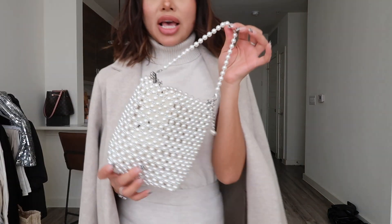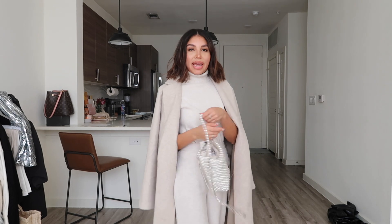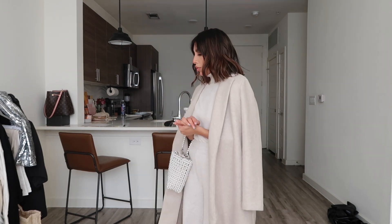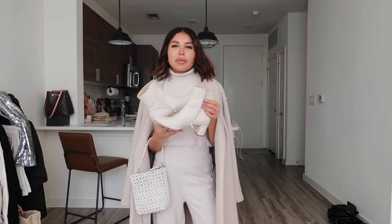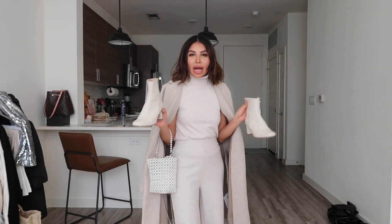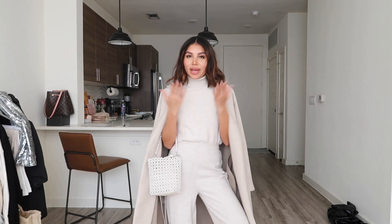I also bought this purse from Zara — it was $50 and not on sale, but I thought it was so cute. You can either wear it as a crossbody or just hold it as a clutch. For this outfit, I'll probably just wear it with black boots or do an all-beige look and see how that works out. So that's outfit number three.